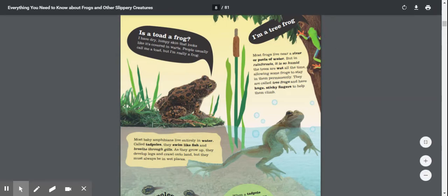Most frogs live near a river or pools of water, but in rainforests, it is so humid the trees are wet all the time, allowing some frogs to stay in them permanently. They are called tree frogs and have huge, sticky fingers to help them climb.